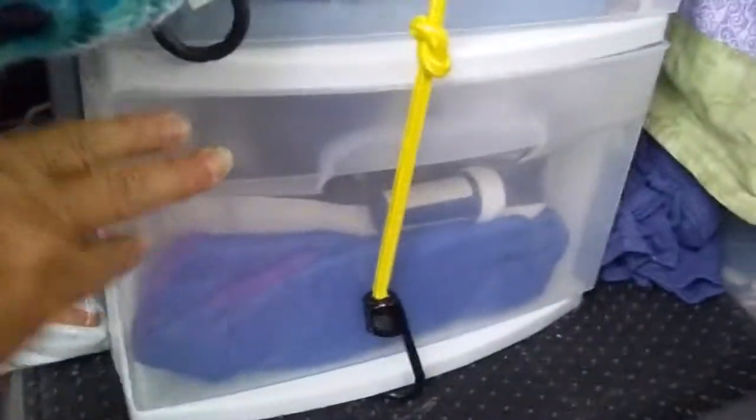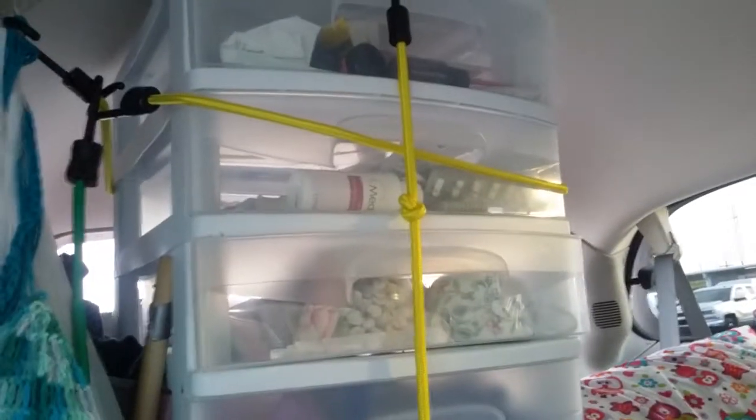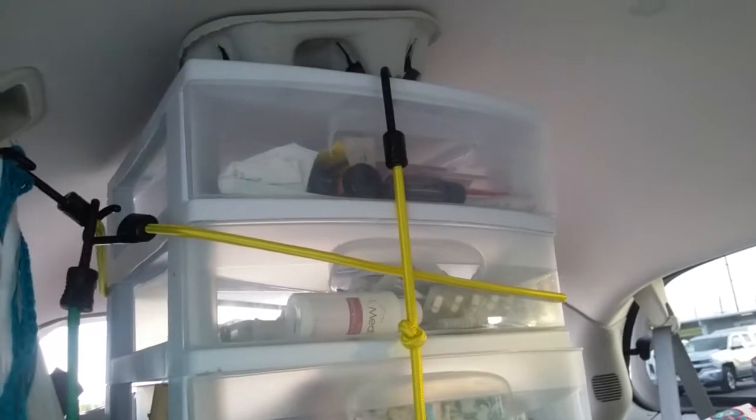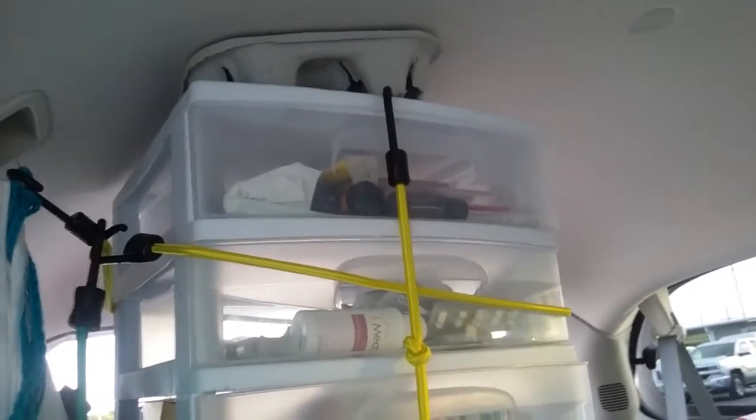This is my Luggabaloo right here, but I use it for dirty laundry now. Sammy's stuff is down here. Clothes are for me — the next three drawers. There's a few kitchen things, medicine, and my essential oils and medicine.